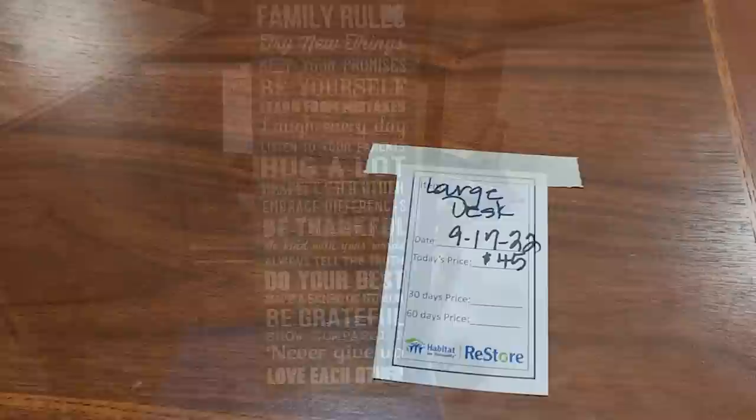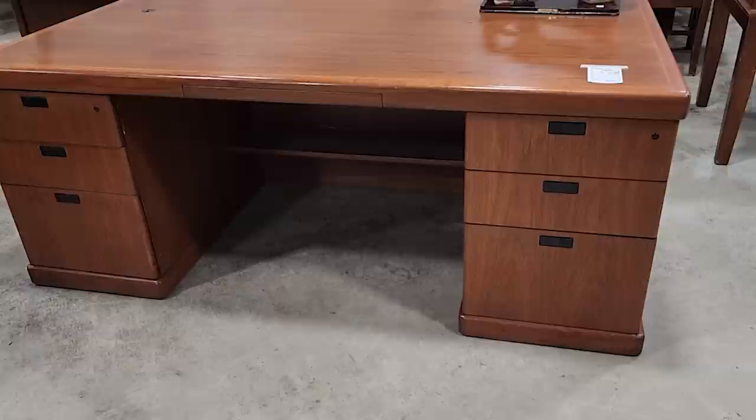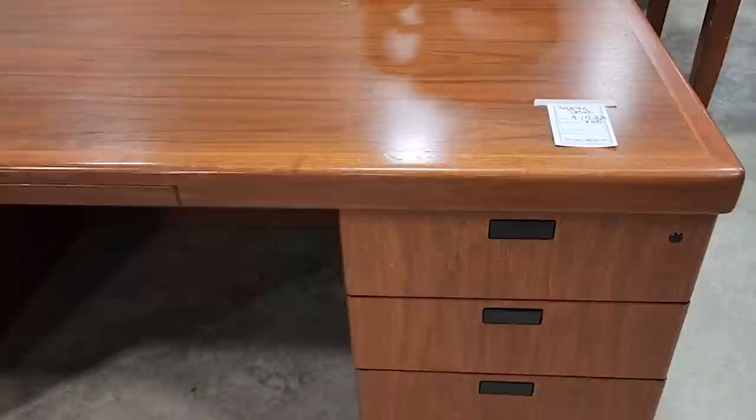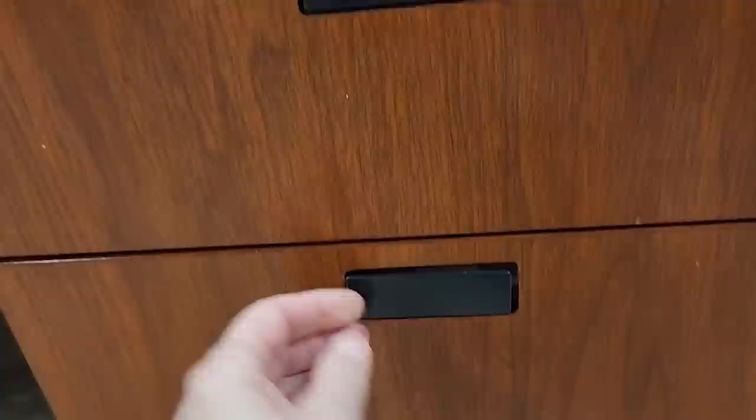Look at this large desk for $45 — I loved it, I thought it was in really good condition. Definitely check out your Habitat ReStore if you're looking for office furniture or supplies. I've really run across a lot of that lately. And look — I thought this was so clever. It has a little door handle that you push in, and I love the color of it. I really wouldn't change anything at all about this desk.